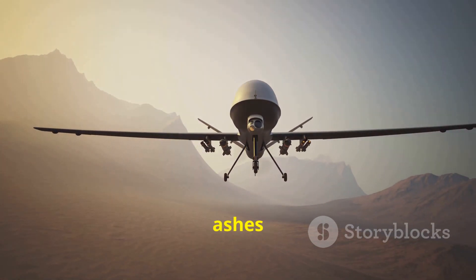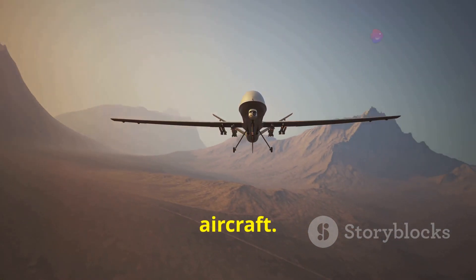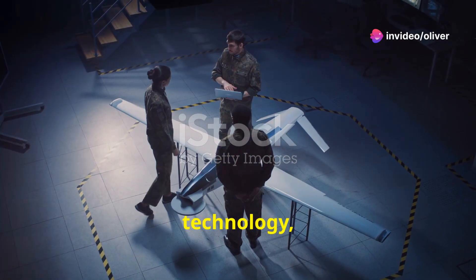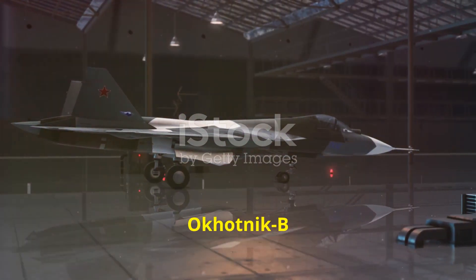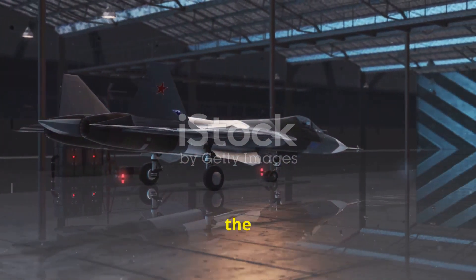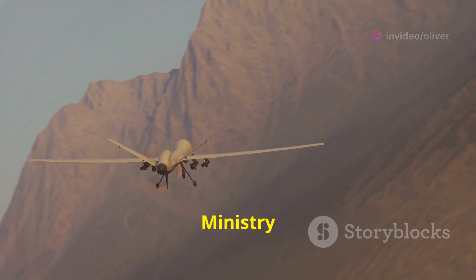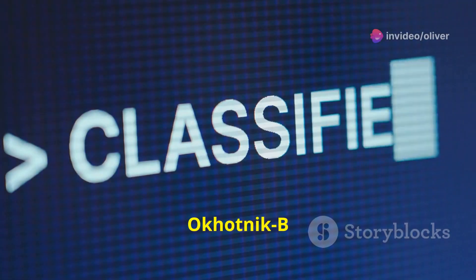The Okotnik B project emerged from the ashes of Russia's earlier attempts to develop a stealthy unmanned combat aircraft. Lessons learned from those experiences, combined with advancements in aerospace technology, paved the way for the Hunter B. Development began in the early 2010s under the Sukhoi Design Bureau, renowned for its lineage of advanced fighter jets. The project's existence was officially confirmed in 2019, when the Russian Ministry of Defense released the first images of the drone during taxi tests.